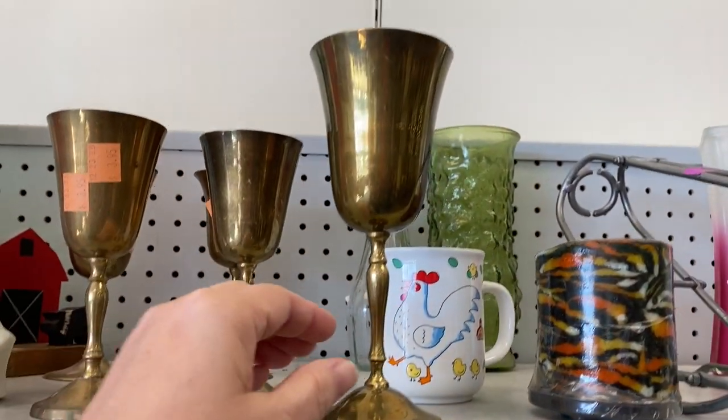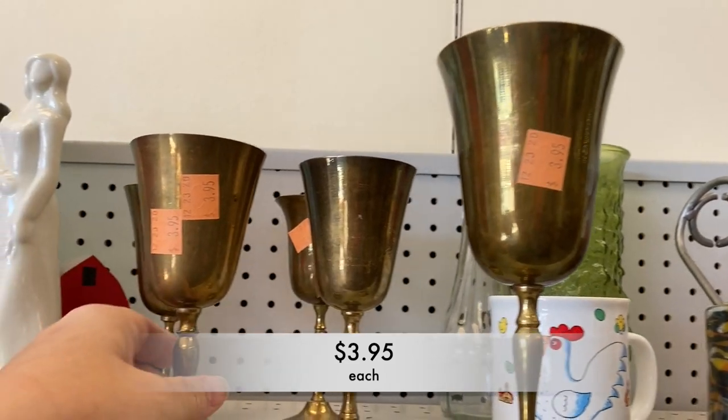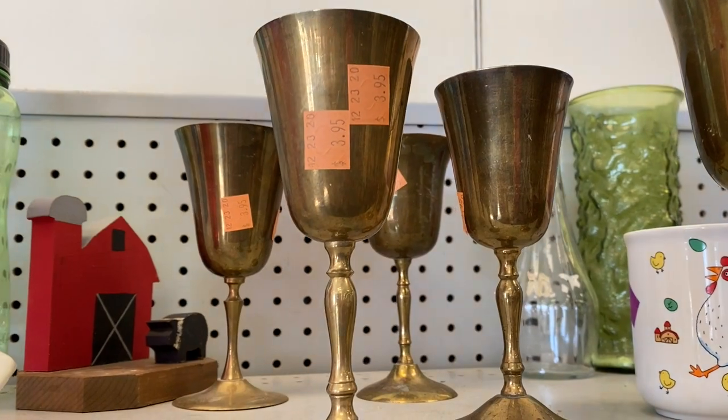These brass goblets caught my eye. They were quite beautiful at $3.95 each. If you purchased all five of them, that would run you about $20.